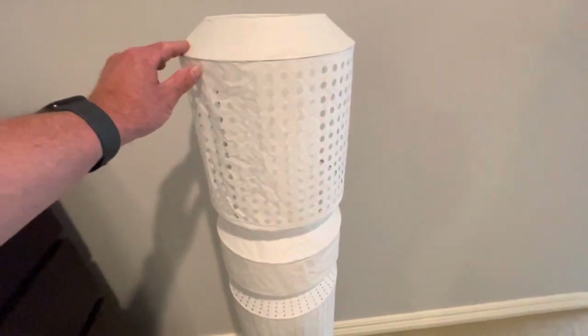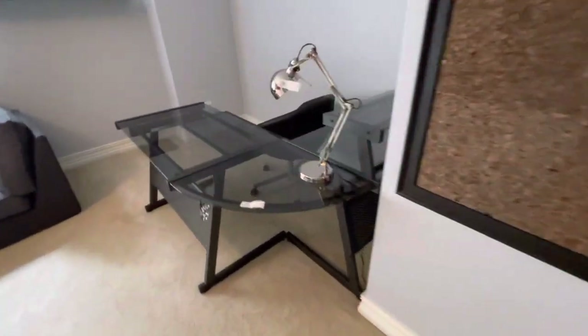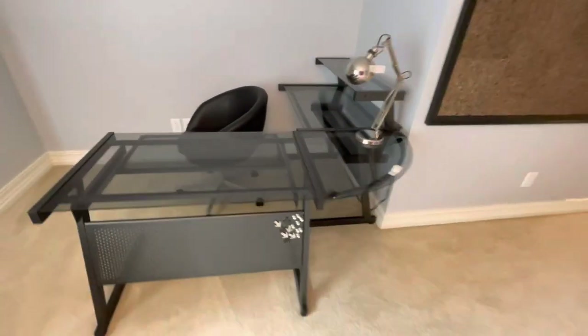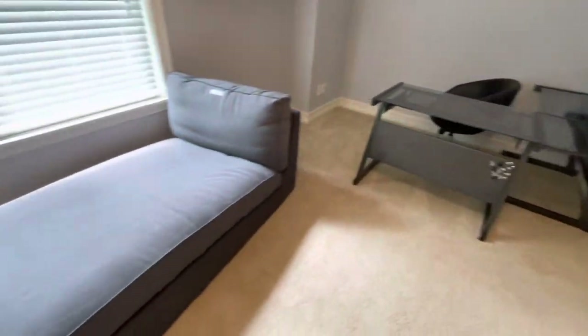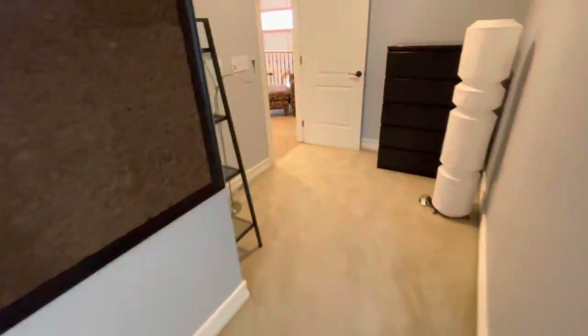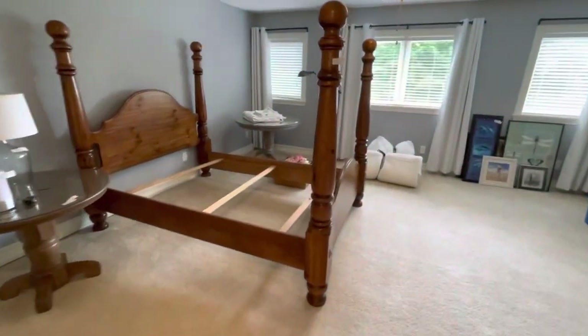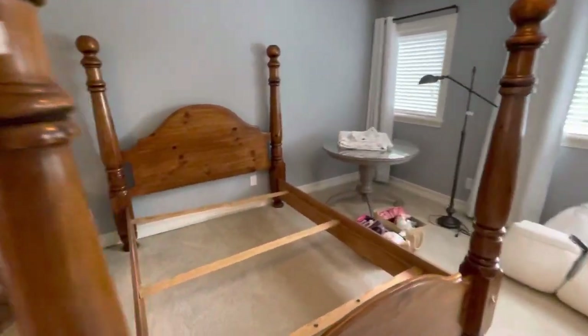Queen size bed over there. There's a chest. Here's a rice paper lamp — that's very nice. Little desk over here in the corner. That breaks down. So you see, you'll have to take these down stairways, and we certainly want to be very careful about that. We don't want to cause any kind of damage to any walls.